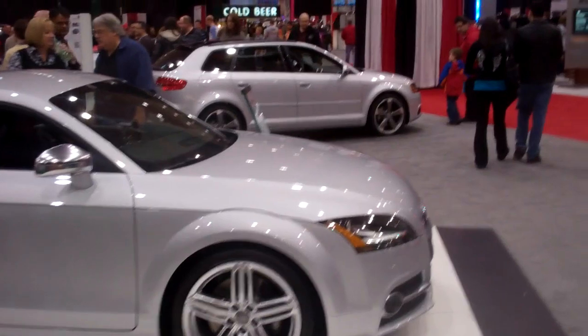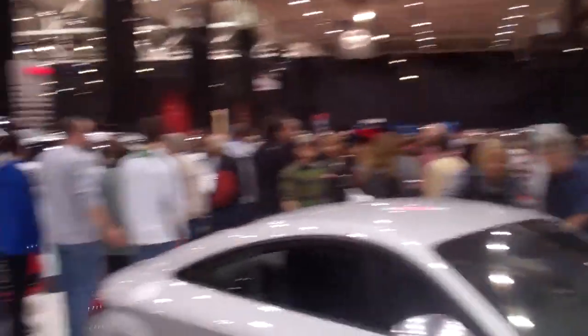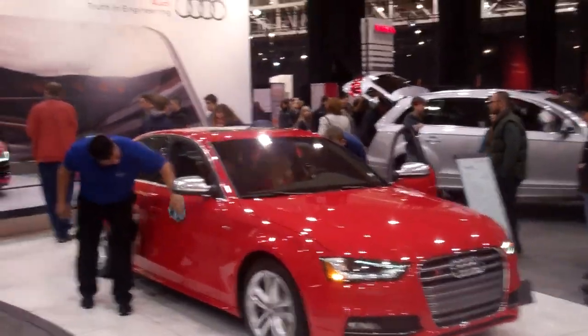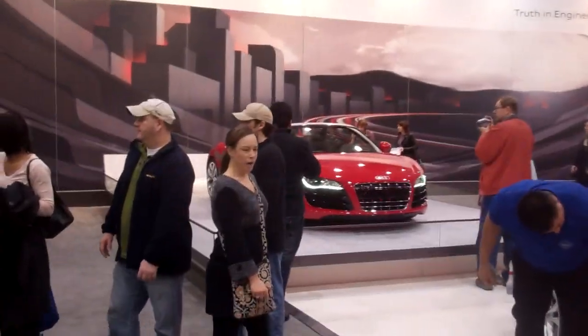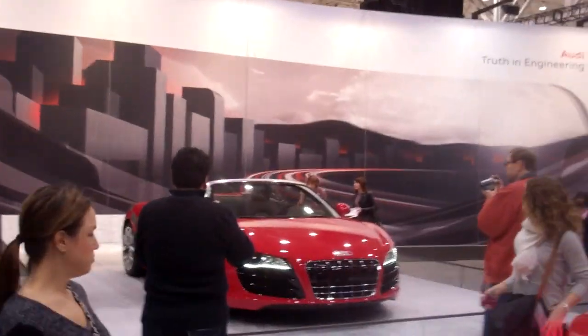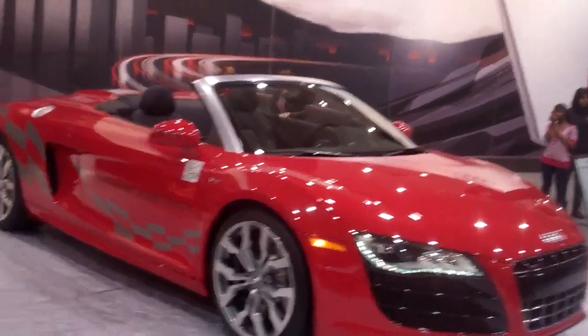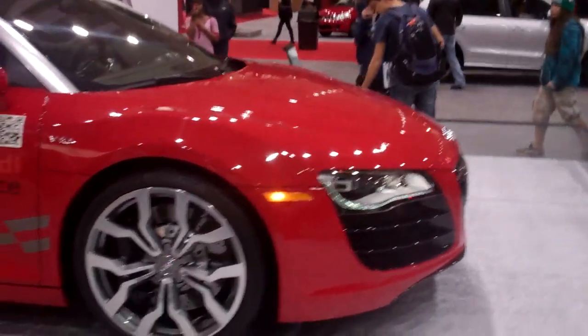TT, R8, A3, and there's a real R8 and an S4. I guess we'll take a look at the R8 because apparently that's supposed to be a supercar. That looks nice - V10, big brakes. I just don't know - it looks too much like a ricer for me.